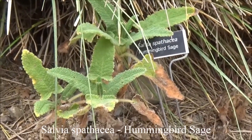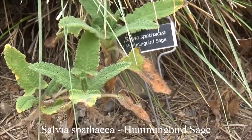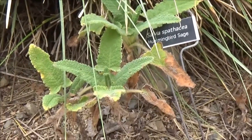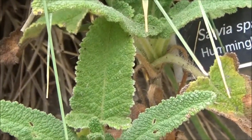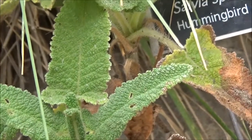Salvia spathacea, hummingbird sage — evergreen, two feet tall by about three feet wide, partial shade to full shade, fuchsia flowers. The bottom of this leaf is — not prickly, I'm sorry — the bottom of the leaf is